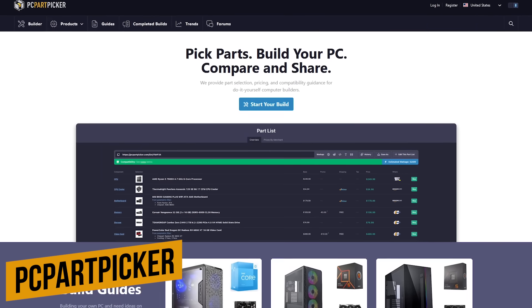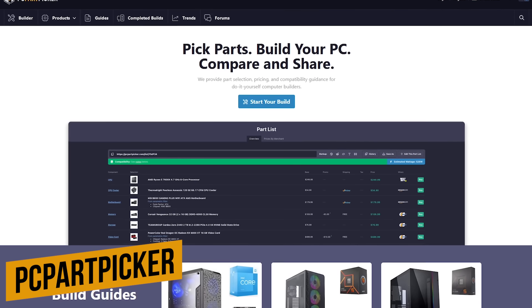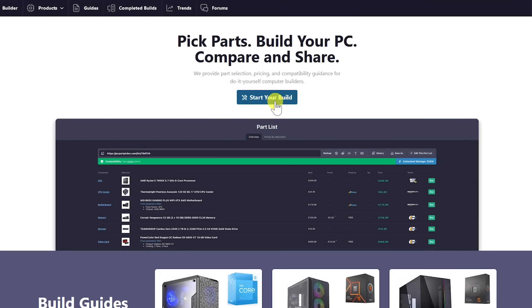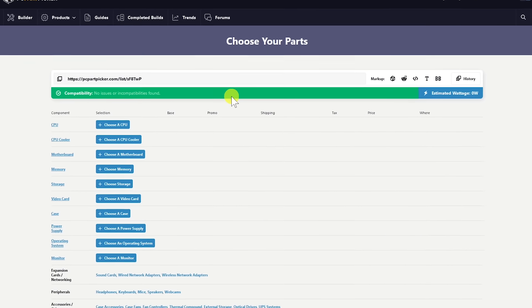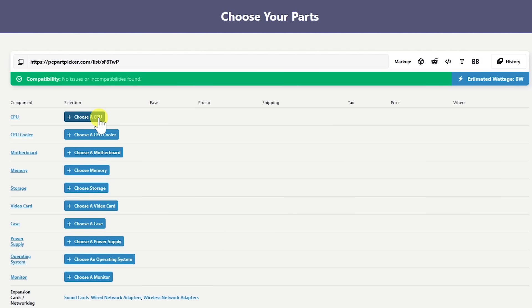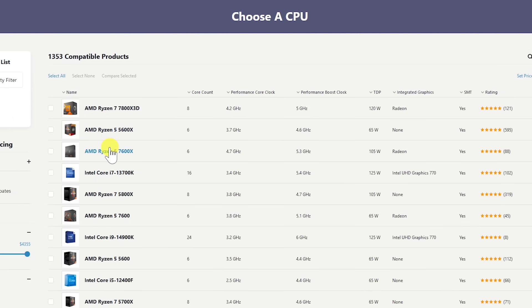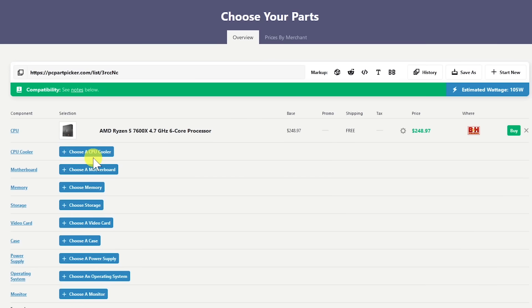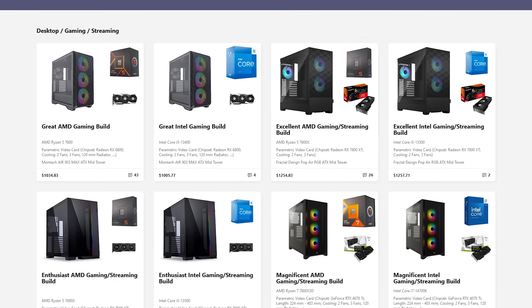Number 5: PC Part Picker. This is a great site for do-it-yourself computer builders that is invaluable in creating a parts list for your system build. To begin, click Start Your Build. Automatic compatibility limits parts known to be compatible with other parts already selected. First, choose a CPU — I'll choose the AMD Ryzen 5 7600X. Looks like the best price is from B&H at $248.97. To add this part to your list, click Add on the left, then continue working down the list. If you add a part that's not compatible, you'll get a warning at the top. PC Part Picker also has user-created build guides.